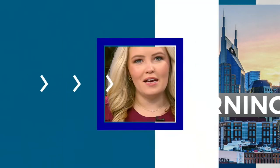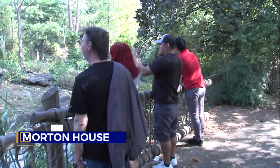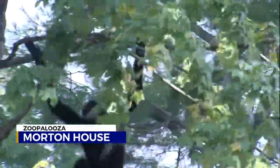In this week's Zoo Palooza, a historic place most people just don't know about at the Nashville Zoo. News 2's Davis Nolan explains the story behind the Morton House. People go to the Nashville Zoo to see the animals, but there's a lot of history at Grasmere.